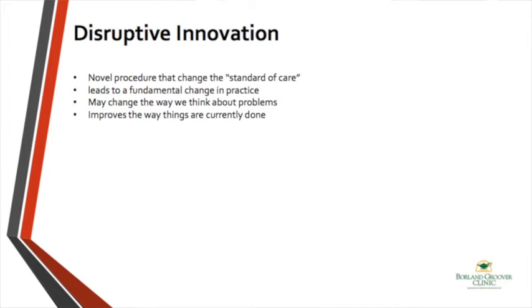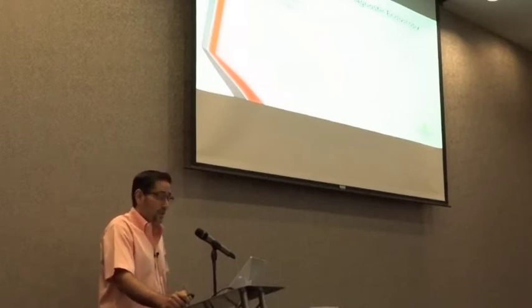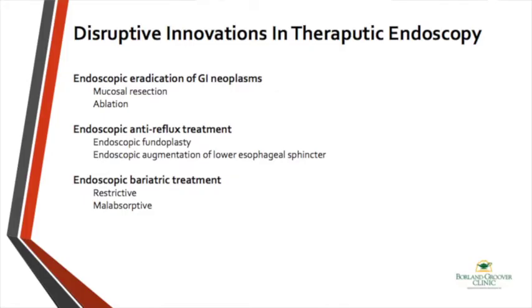We have had some groundbreaking revelations and innovations in diagnostic endoscopy already that you're familiar with. Video capsule endoscopy took us to the land that we never even dreamed of exploring — deep into the small bowel. We can do deep endoscopy and cover all of that area we did not have access to. We can do advanced imaging, and although MRCP is not really an endoscopic procedure, it's really changed the way we think about the biliary system and significantly reduced the need for diagnostic ERCPs.